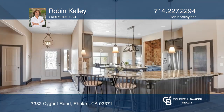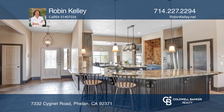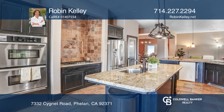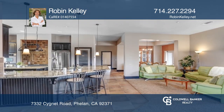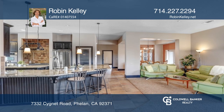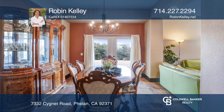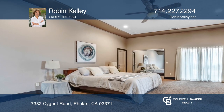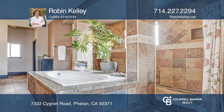Experience the serenity of high desert living on approximately two acres of land in this sprawling single-level residence. Cook, entertain, and relax in the open concept floor plan that seamlessly blends indoor and outdoor living. It's within driving distance to LA. Robin Kelly has the keys to your new home — call today.